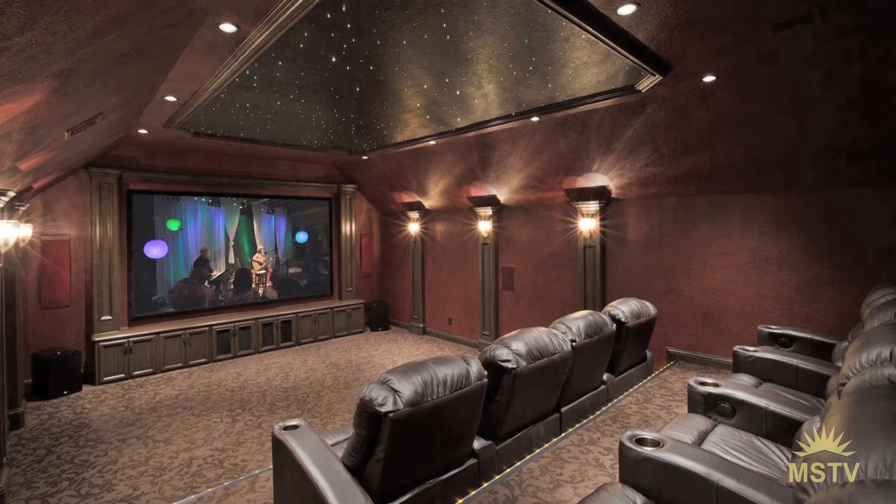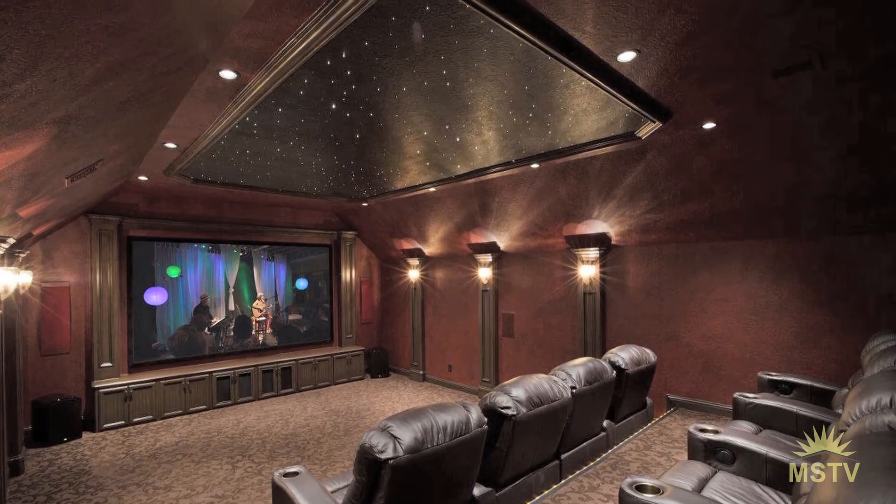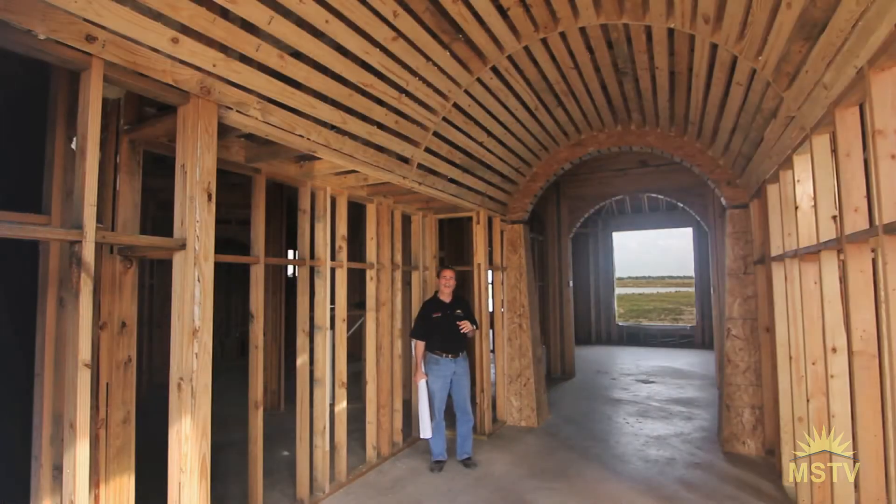You may have seen that detail before — we've done that in home theaters — but I've never done an entryway or a foyer, so I'm really excited about seeing how that's going to turn out.